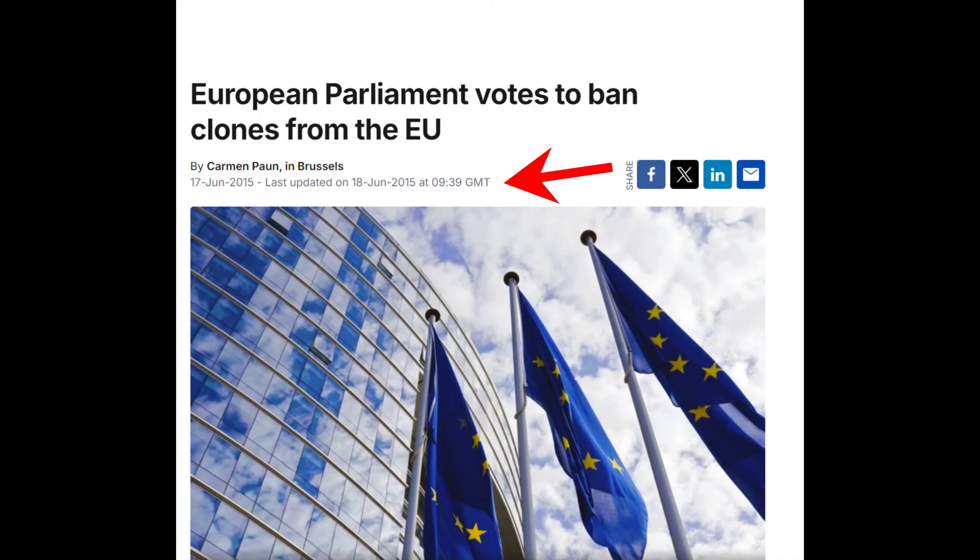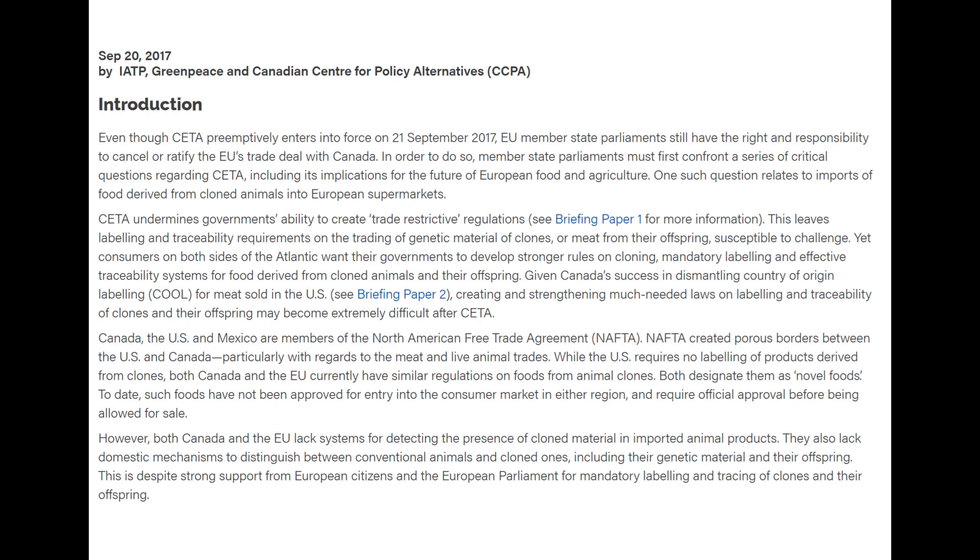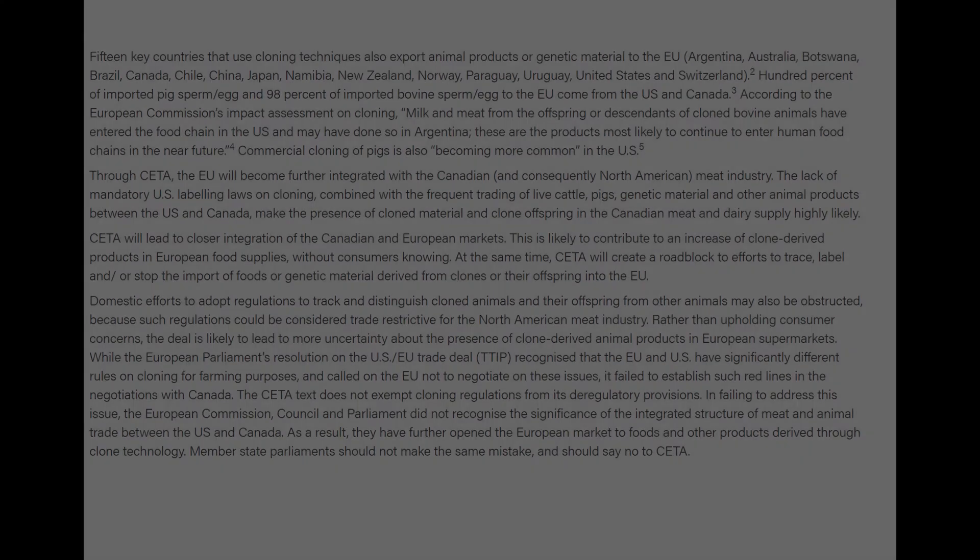Interestingly enough, in 2015 the European Union moved to ban the practice of cloning farm animals as well as the practice of selling cloned meat products and animal products. The interesting thing is that the European Union, with trade agreements, does bring in animal products from Canada and the US and other countries. So it's going to be interesting to see how that plays out if Canada moves towards this policy of marketing animal products that haven't been marked as cloned.